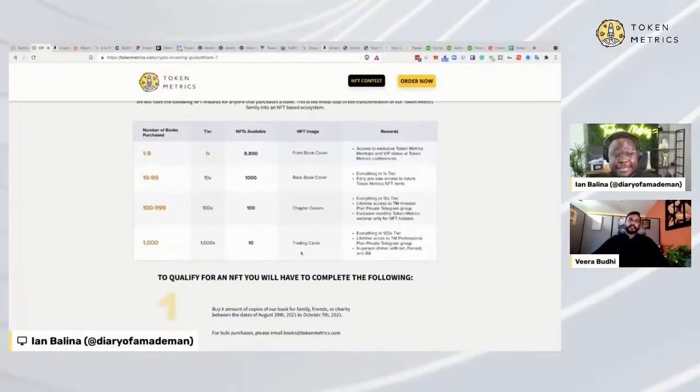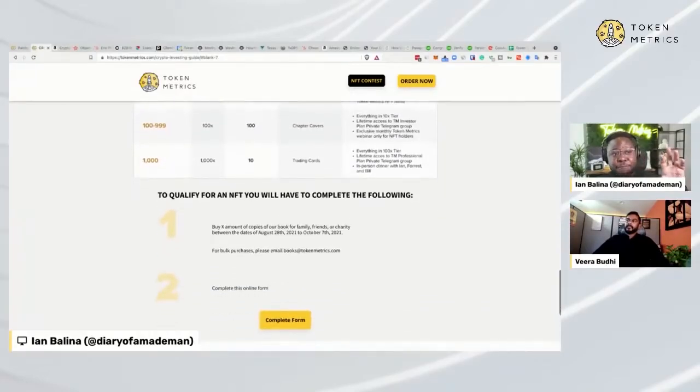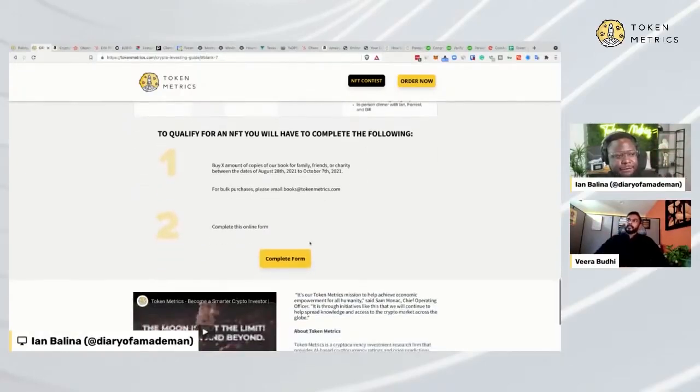The last tier, the 1000x tier — 10 NFTs are available. We actually had one person who already bought this. You get everything in the 100x tier, lifetime access to the professional private Telegram group, and an in-person dinner with me, Forrest, and Bill. We had one person who ordered 1,000 books for charity and we ended up having an early dinner with him in New York City. If you have an interest, buy the book on Amazon, then claim by filling out everything. This ends on the 7th of October — about a week after that we'll email you on how to claim your NFTs. You'll need to give us your Ethereum wallet address and we'll do the NFT drop. Make sure you upload the receipt for the book so our team can verify.